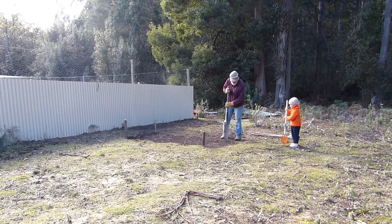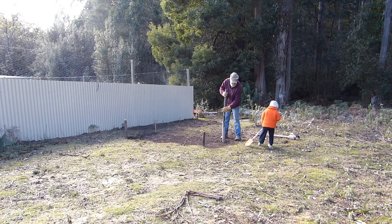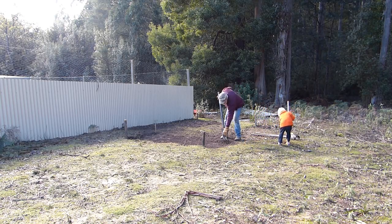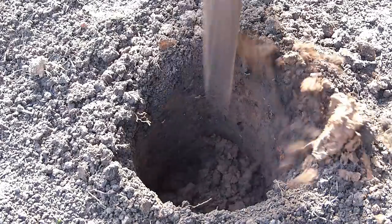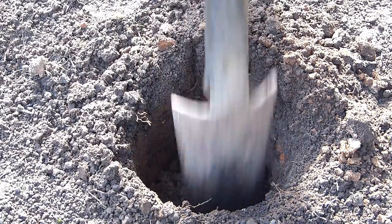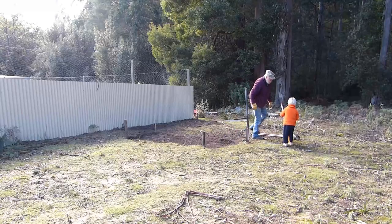Time to dig some post holes. I found over the years that a plumber's shovel with a piece of heavy pipe welded on as a handle is a really good tool for digging post holes — drives nicely into the ground. Thankfully our soil doesn't have rocks in it, so it's really easy to dig.